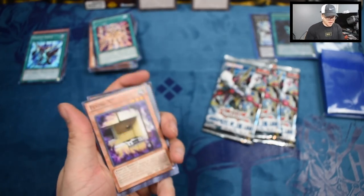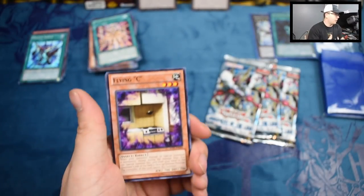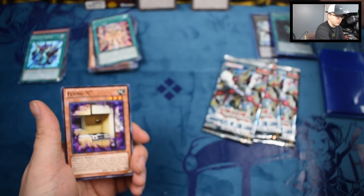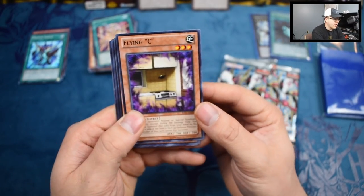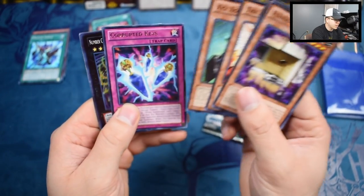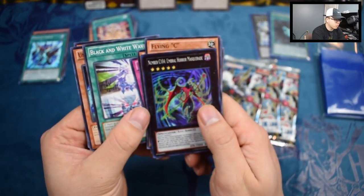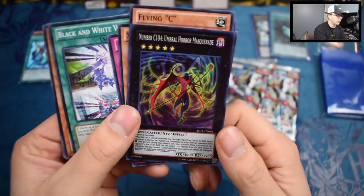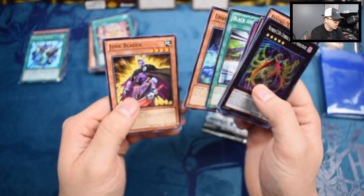Sorry about the autofocus in that other video as well — we'll just have to use single focus from now on, because the autofocus just goes crazy. For some reason it wants to focus over here, and I had a little Summon Skull sitting here — I thought that was it, moved it, it still wasn't working. It is what it is. We have Flying C. Star Sharaf Sword. The Atmosphere. Xyz Agent. Corrupted Keys. And we got another Super Rare — we have Number C104 Umbral Horror Masquerade. That dude looks wicked. Black and White Wave. Umbral Horror Ghoul. And Junk Blader.